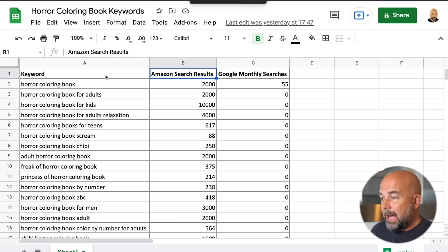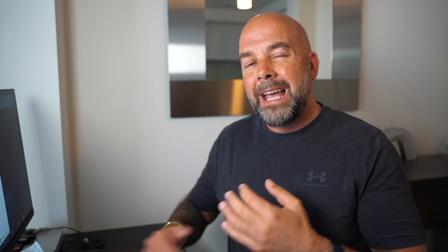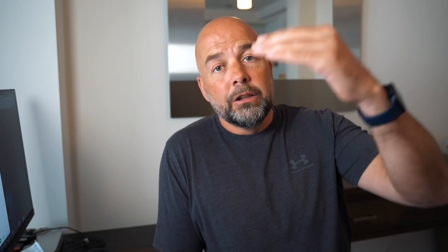I create a spreadsheet with three columns: keyword, Amazon search results, and Google monthly searches. I'll put each keyword into the Amazon search bar, look at the number of results, and write them down. I found around 40 keywords this way. I can then look at all those keywords and choose ones with search results less than a thousand. From my experience, if a keyword has a thousand searches or less in the search results on Amazon, it's a lot easier to get my books ranked.